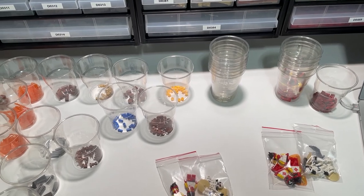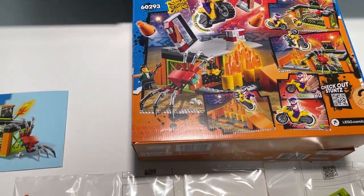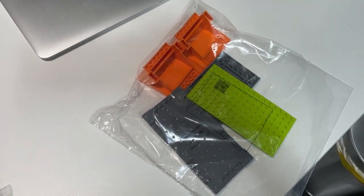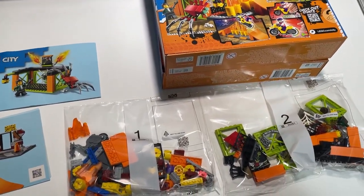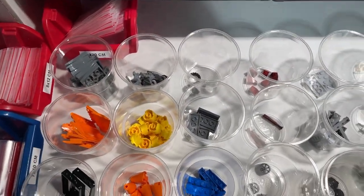On to the second part out of today - set 60293. It has two books, two bags, and one bag with bigger pieces. The second part out is done and will add some nice new pieces to the store.